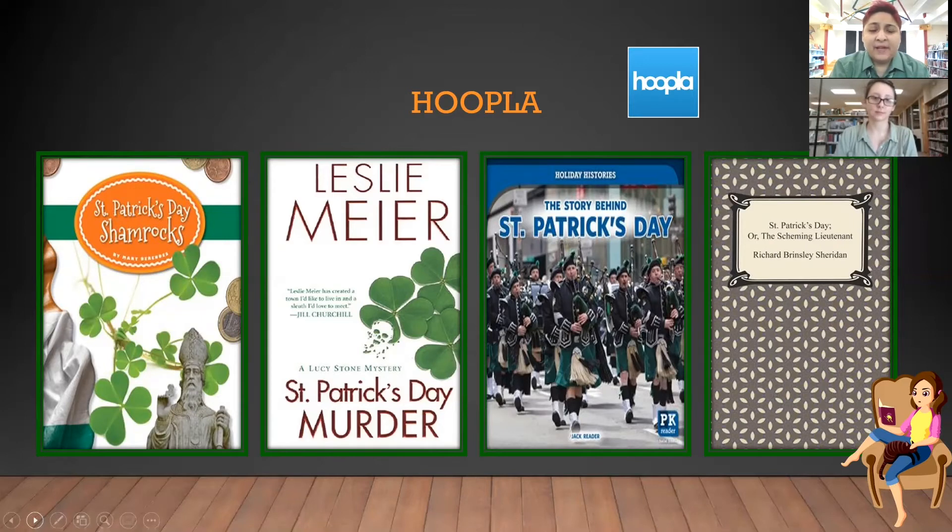The other one we have is an adult one — Leslie Mare. That's the one that does 'St. Patrick's Day Murder.' Why not? Something always happens on St. Patrick's Day. So this one does a murder mystery. St. Patrick's Day is a very party holiday for adults, so I wonder if that's the connection.